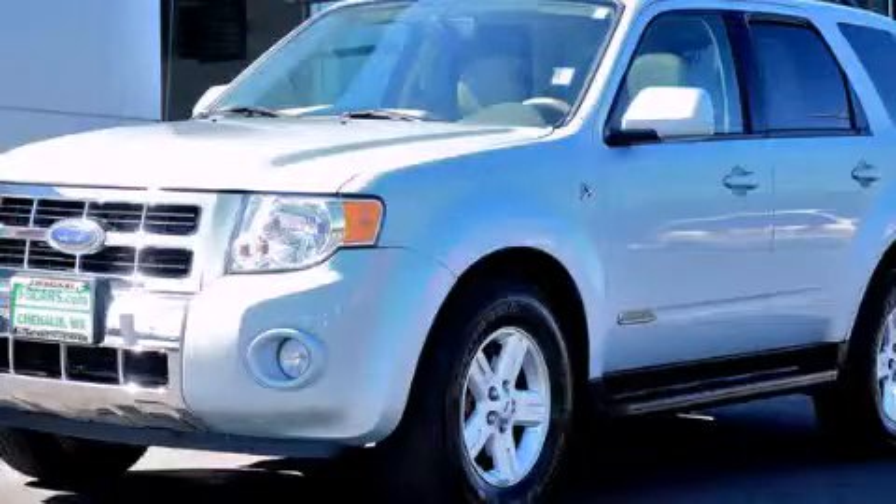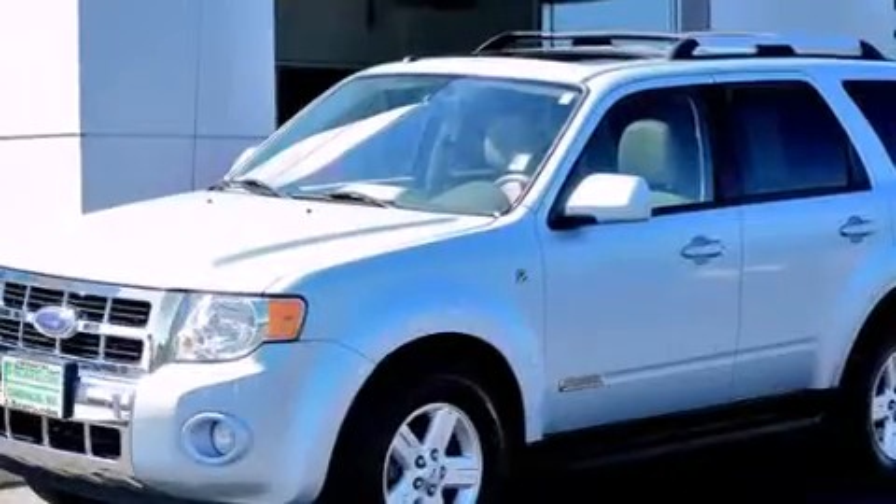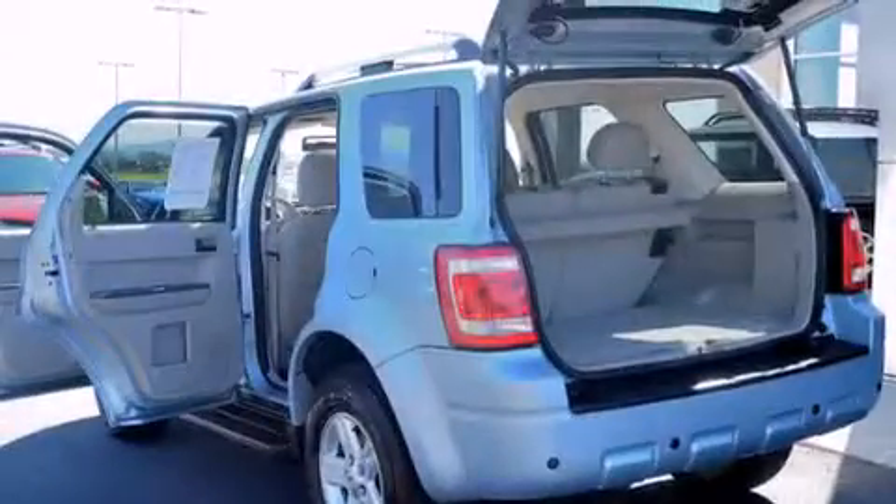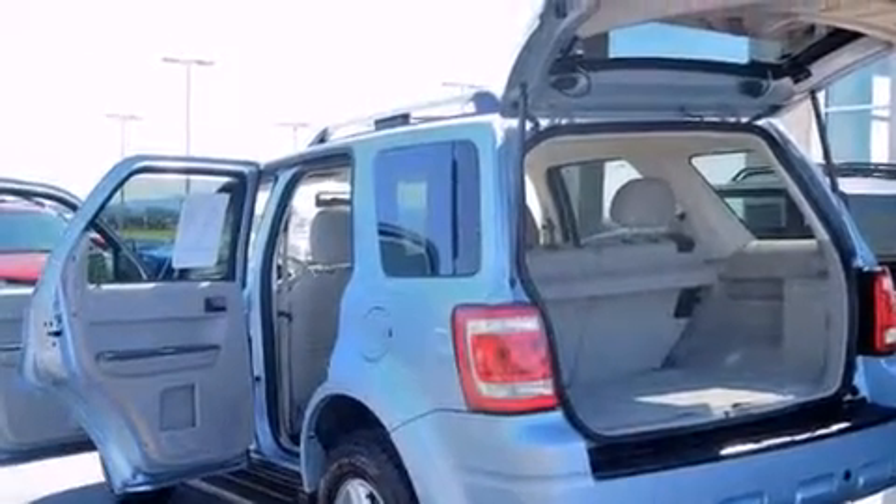This is a 2008 Ford Escape Hybrid — safety, space, and comfort. It features a 2.3-liter four-cylinder engine, an automatic transmission, and the added capability of four-wheel drive.